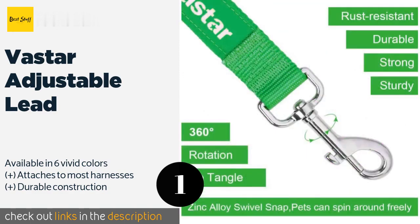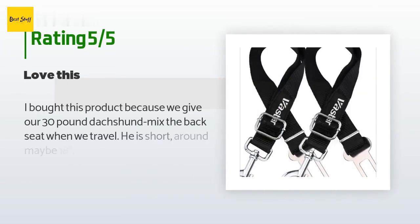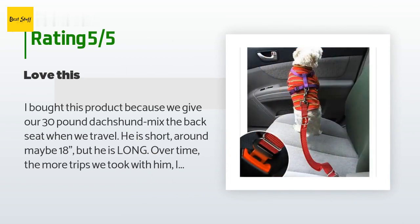There are 5,024 customers who have reviewed this product, and the average rating is 4.6 stars. A customer said: I bought this product because we give our 30-pound dachshund mix the back seat when we travel.